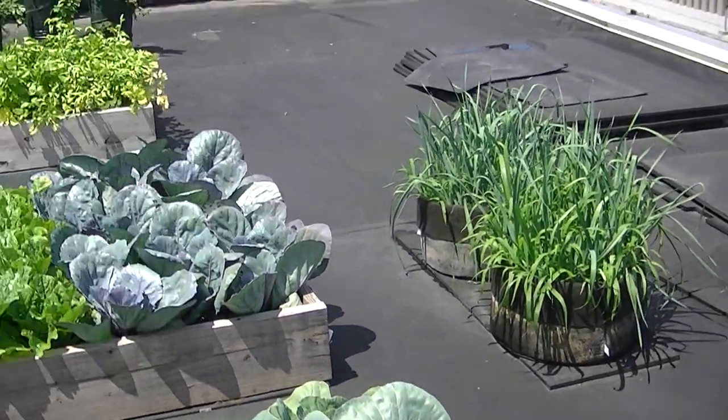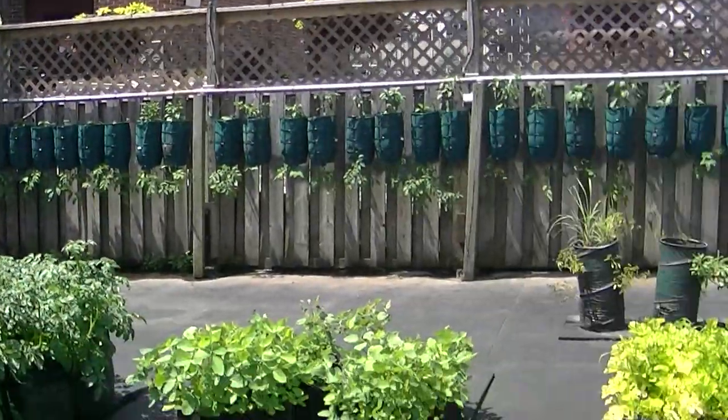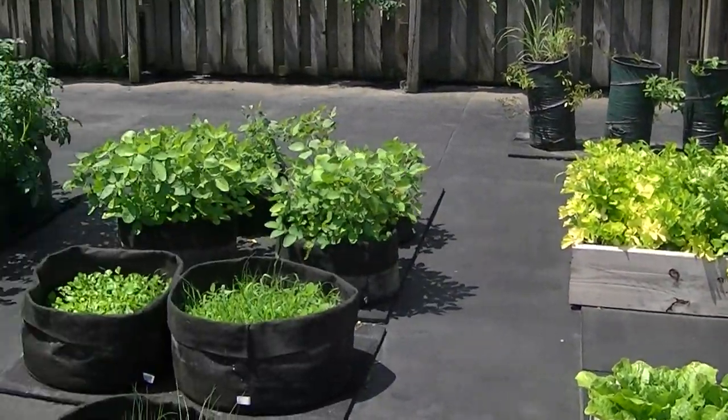We don't buy any more soil to bring up here. We reconditioned the soil, so there were a lot of weed seeds in there that transplanted over the wintertime. We've got celery over here, cilantro, green onions.